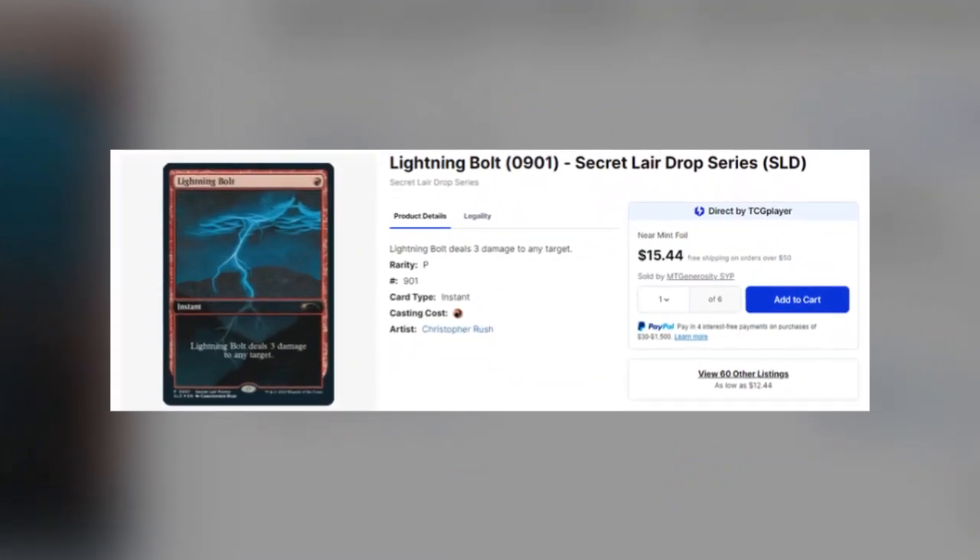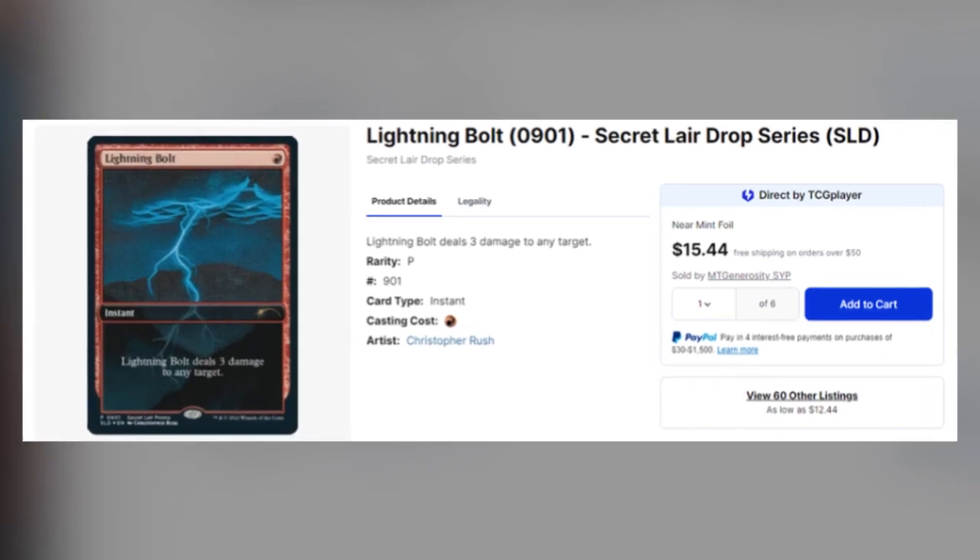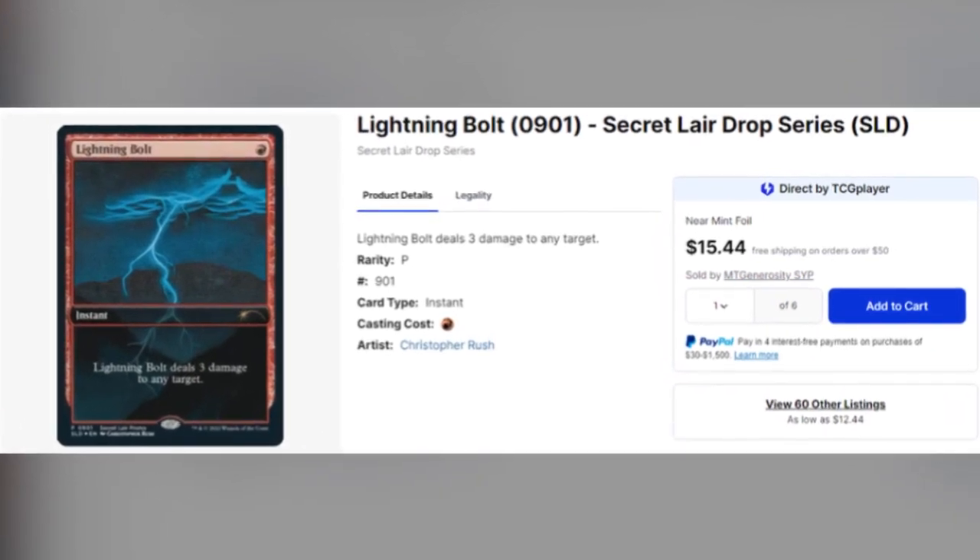I was wondering: if I buy a few of these, how much are those promos going for? I was actually pleasantly surprised — the Lightning Bolt from the secret lair is going for about $15. So right now, if you sold two of them, that's $30 just from those promos. But if others are buying thousands of these and flipping them on the market, you could expect the price of those promos to drop significantly.